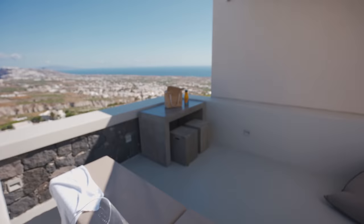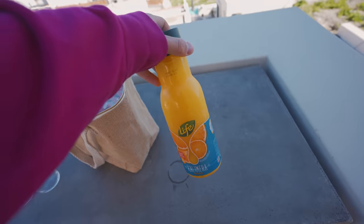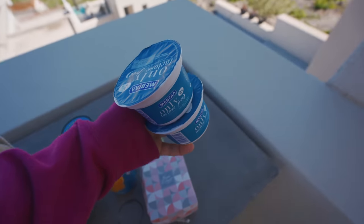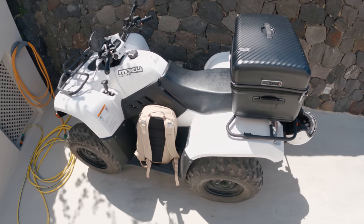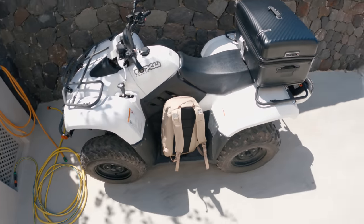Good morning everyone. I've just been brought some breakfast by the Airbnb host — we've got some orange juice, bananas, apples, yogurt and granola. We are now leaving the Airbnb. The host has kindly let us drop our bags off at a different house, but we don't have a car so this is my current makeshift way of transporting my suitcase.